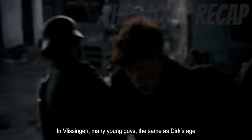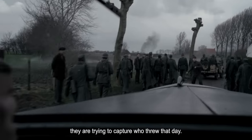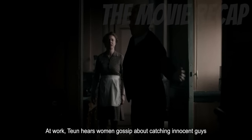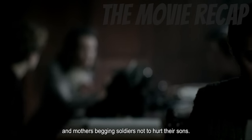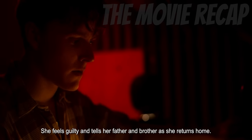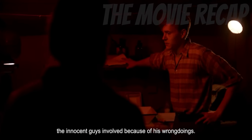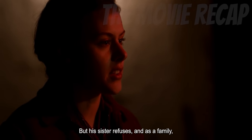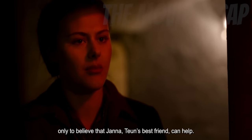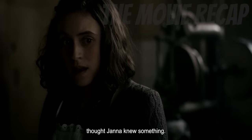In Vlissingen, many young guys the same age as Dirk are getting arrested by German officials. They are trying to capture who threw that rock. At work, Toon hears women gossip about catching innocent guys and mothers begging soldiers not to hurt their sons. She feels guilty and tells her father and brother as she returns home. Dirk wants to turn himself in and release the innocent guys involved because of his wrongdoings. But his sister refuses, and as a family, they think about a solution — only to believe that Janna, Toon's best friend, can help. Toon is surprised because she never thought Janna knew something.